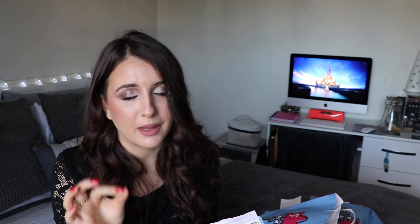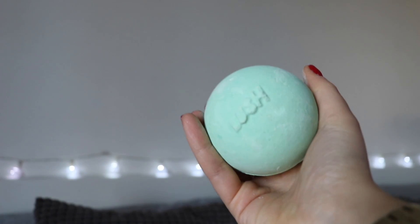This is the Avo Bath and I've had it before — it's my favorite bath bomb ever. I've had so many bath bombs over the years. I've been going to Lush since I was about 15 and I'm now 22. It smells so fresh — I could just sniff it all day. If you love fresh, citrusy, fresh-cut-grass kind of scents you'll love the Avo Bath. It doesn't smell anything like avocado, just putting that out there.